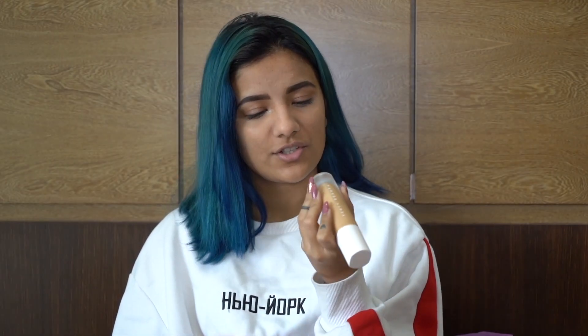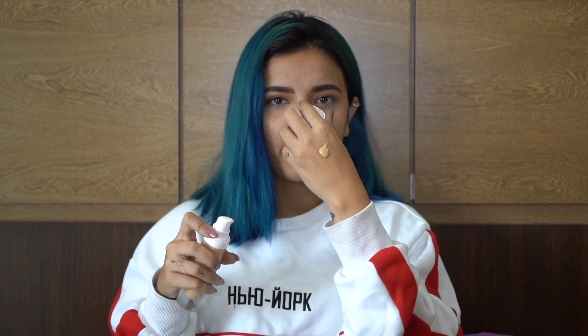Now the time is for foundation. I am using Fendi Beauty in the shade 3 tan, warm beige. One, two — only two pumps. Using a beauty sponge, but you have to wet it. If you don't wet it, then your foundation won't blend well on your face.